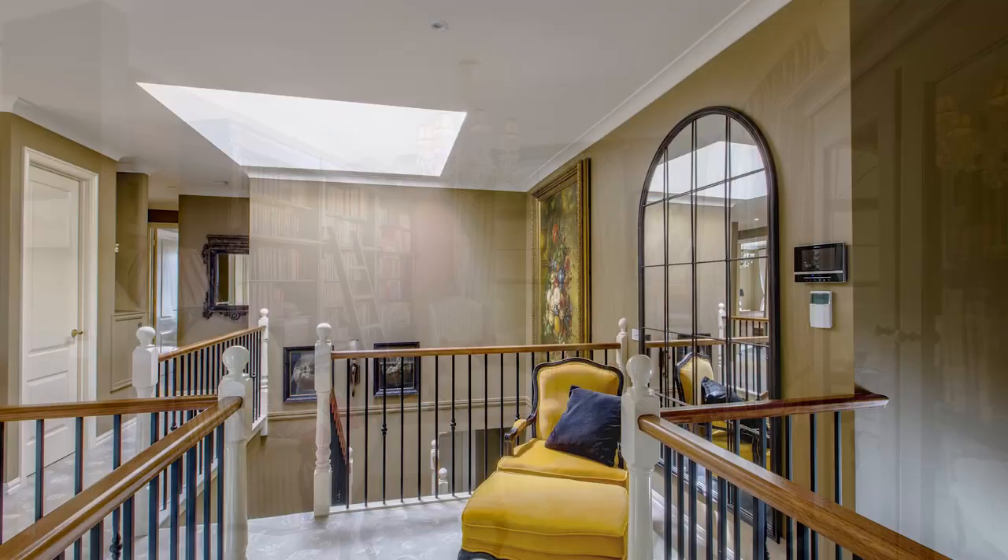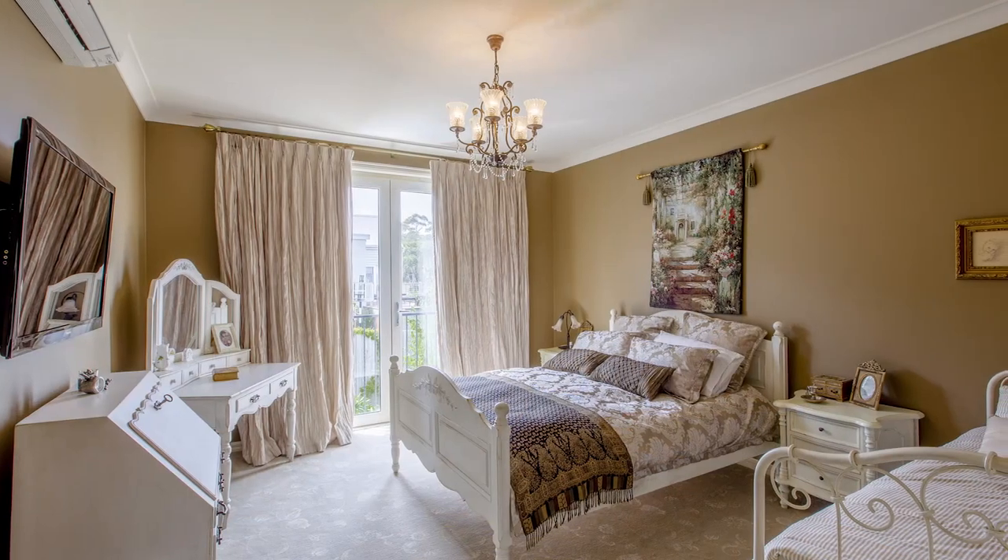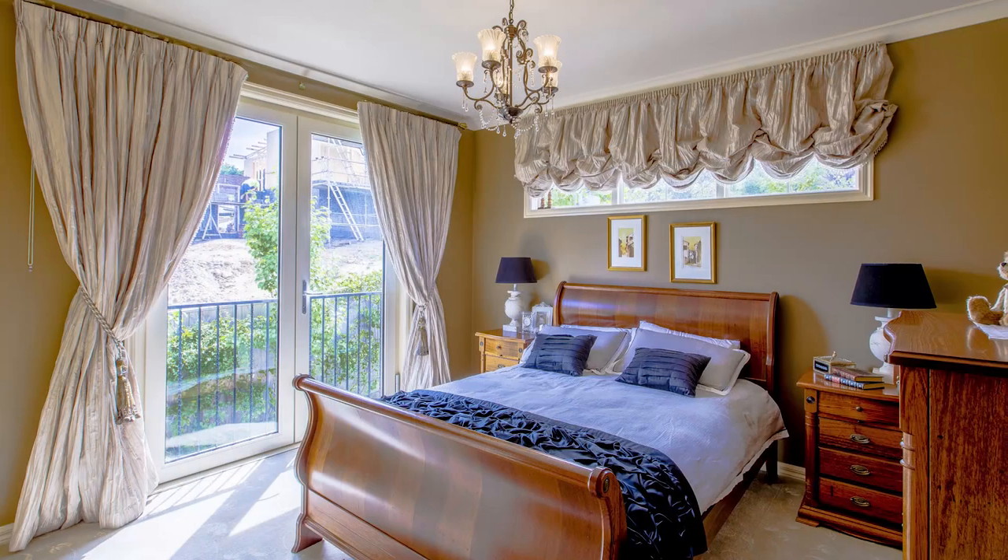The two other large bedrooms have built-in robes, and a professional office can also be used as a fourth bedroom, also with built-in robe.